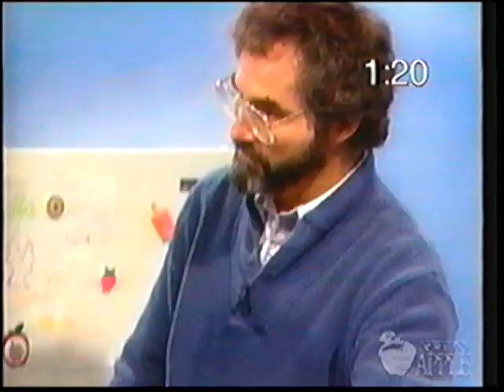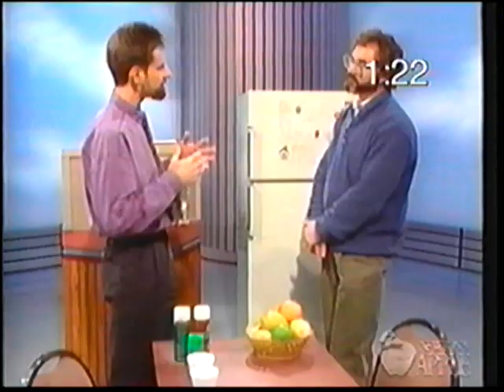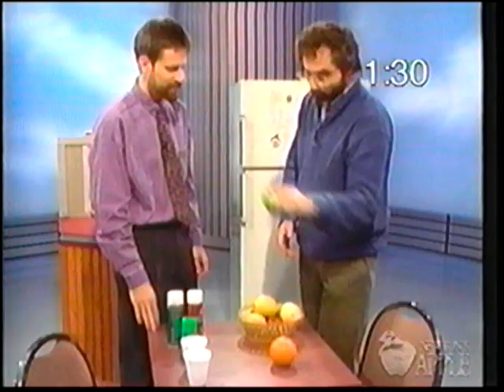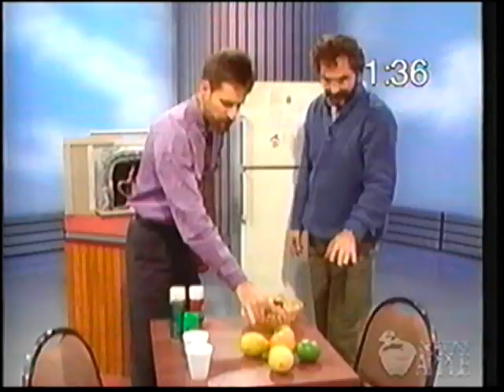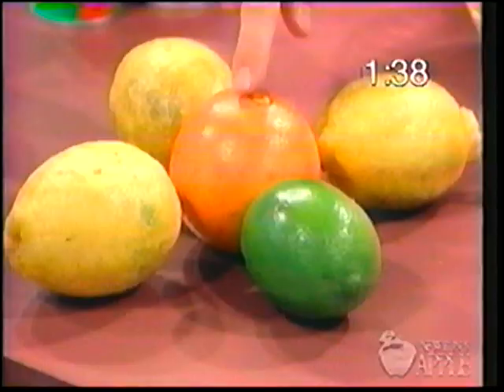What exactly is a CFC? Using fruit as a model: an orange represents an atom of carbon, with atoms of fluorine and three chlorine atoms arranged around it — that's a typical molecule of CFC, or chlorofluorocarbon. It's a small molecule.